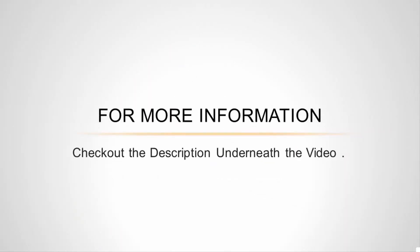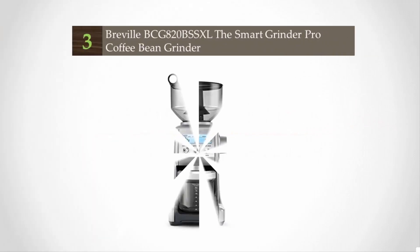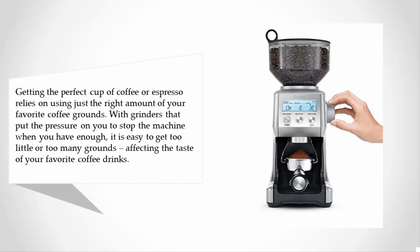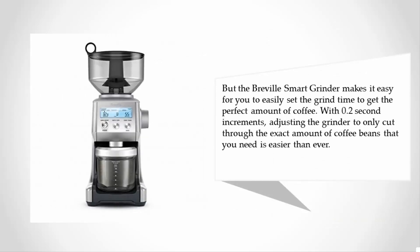Halfway through our list at number three, getting the perfect cup of coffee or espresso relies on using just the right amount of your favorite coffee grounds. With grinders that put the pressure on you to stop the machine when you have enough, it is easy to get too little or too many grounds, affecting the taste of your favorite coffee drinks. But the Breville Smart Grinder makes it easy to set the grind time to get the perfect amount of coffee, with 0.2 second increments, adjusting the grinder to cut through the exact amount of coffee beans you need.